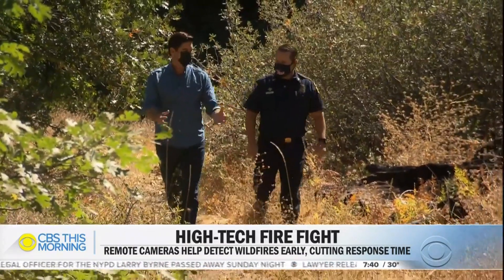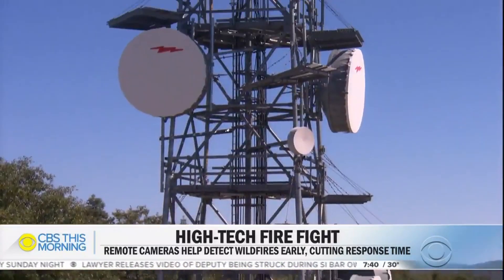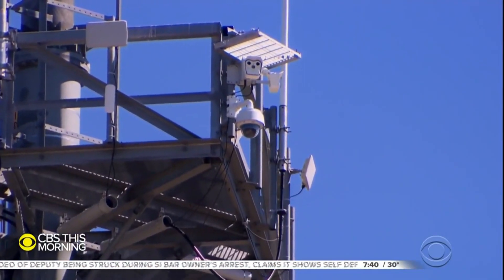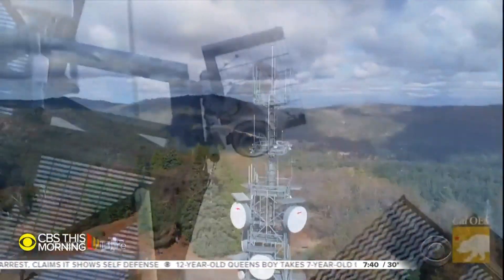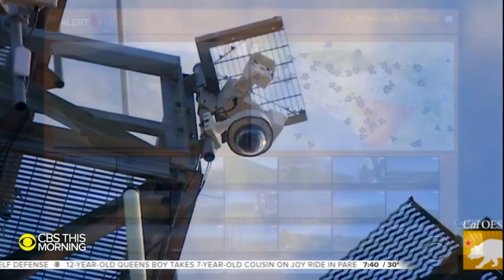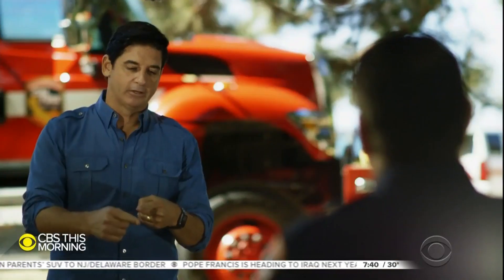Now firefighters like Cal Fire San Diego Unit Chief Tony Meacham are increasingly turning to a statewide network of nearly 650 fire cameras. As soon as a flare-up is spotted, firefighters remotely control nearby cameras to triangulate its location. When you pinpoint with the cameras where a fire is, how quickly are you acting on that versus without the camera?